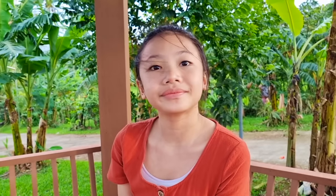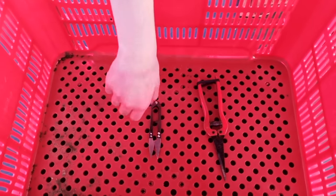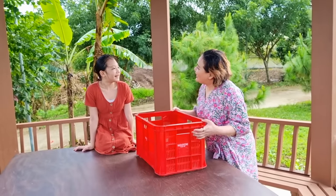Do we have all the things we need to harvest vegetables? Yes, we have a crate, a shear, and a scissor. Looks like we're ready. Let's go!